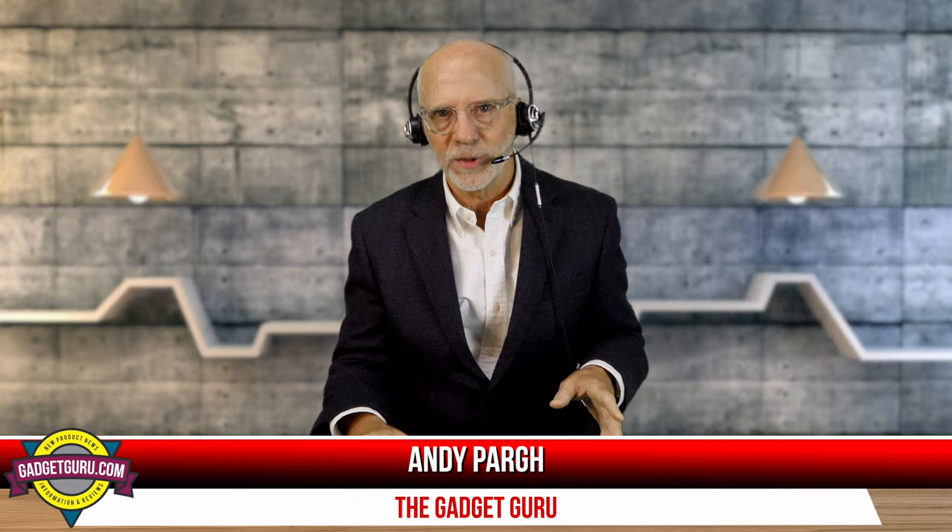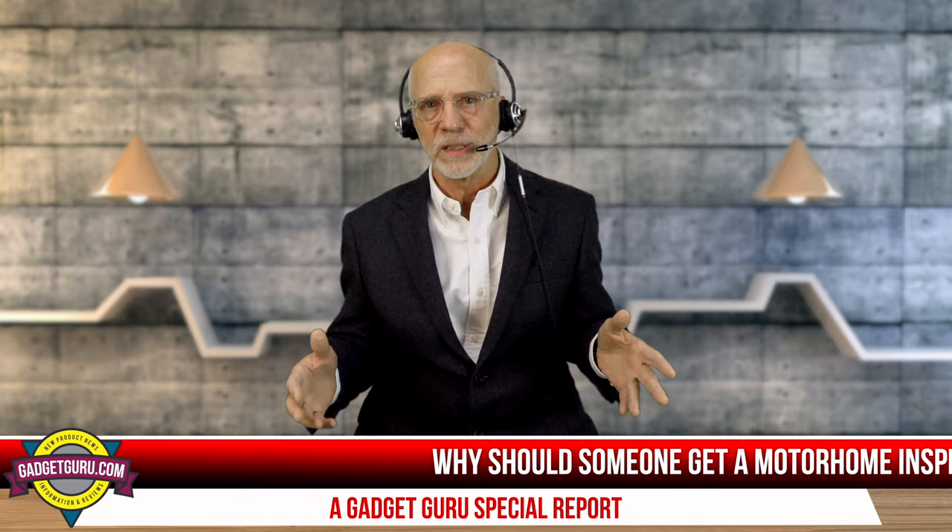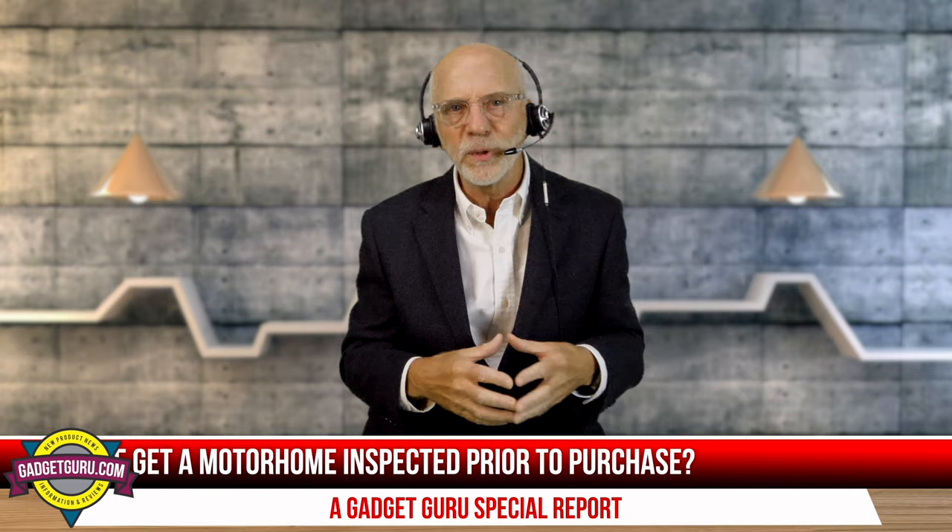Let's talk about inspections. A number of people feel they're just a waste of money and they simply trust the salesperson or individual seller. Why should someone get an inspection prior to purchasing a motorhome? Gil, what's involved and what's the cost? On the Prevost motorhome side, these inspections weren't happening to a large degree just a few years ago. Interfacing with buyers through the Prevost Owners Group, I found there were people buying coaches who discovered it was going to cost a lot of money to get the coach correct.